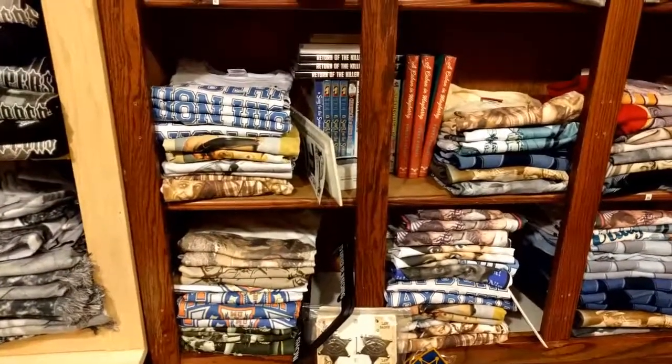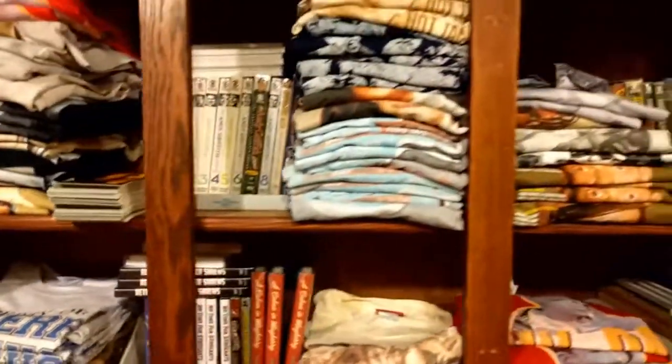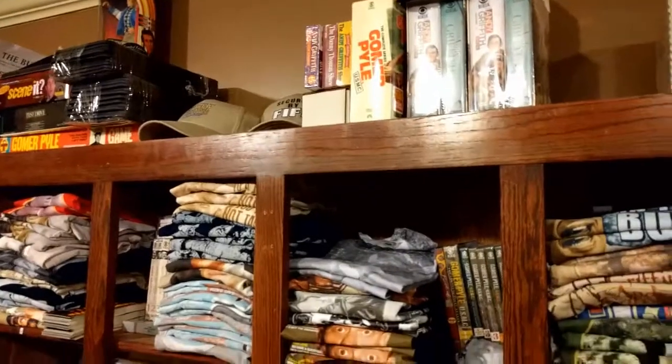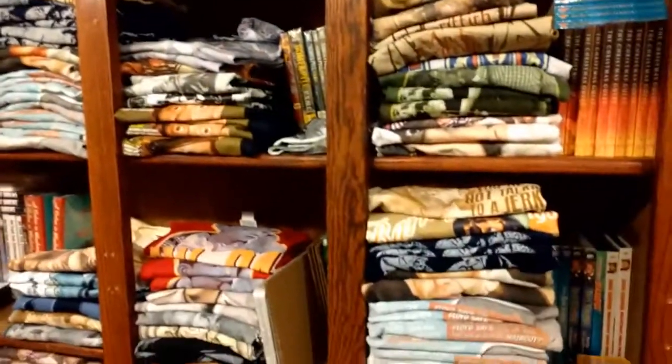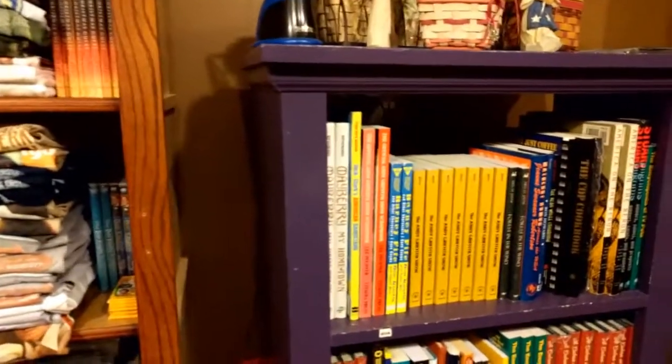It's a lot better than those ringing doorbells, I'll tell you that. We have t-shirts and books and hats and all kinds of DVDs and stuff. Yeah, and lots of books — all kinds of books here.